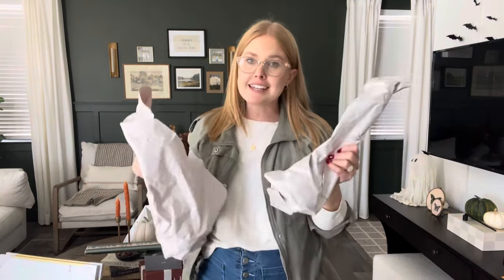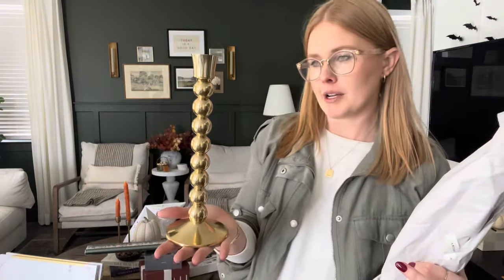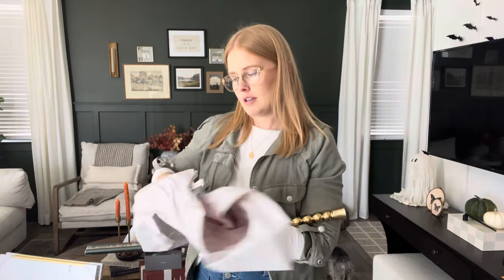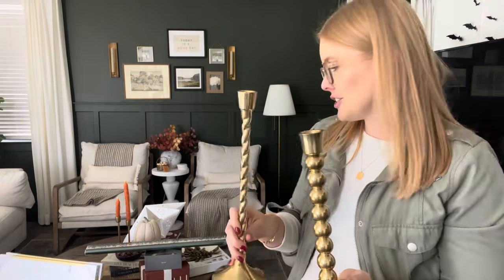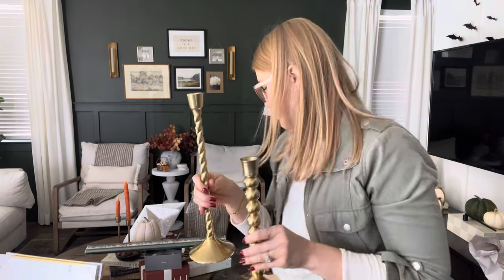My final product to share is these taper candles from Anthropologie, purchased while they were 30% off. Our client wants a more eclectic look with her taper candles, and when I saw these I knew she had to have them for her dining room table. We're going to pair them with some different taper sticks we got — fun to mix and match. That's everything from Anthro; I wasn't super impressed with their in-store selection but we're about tapped out on budget for this project.